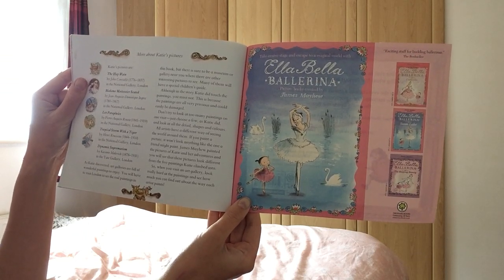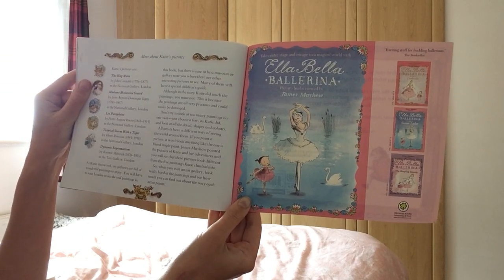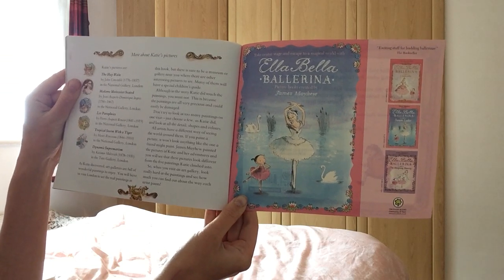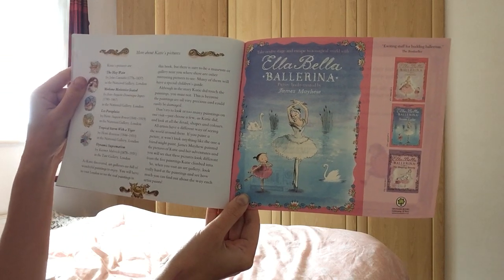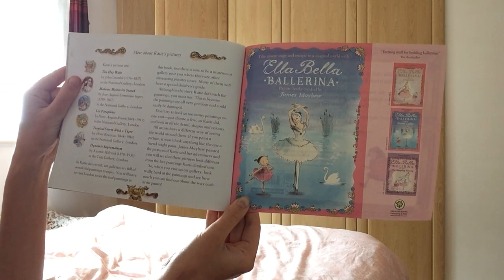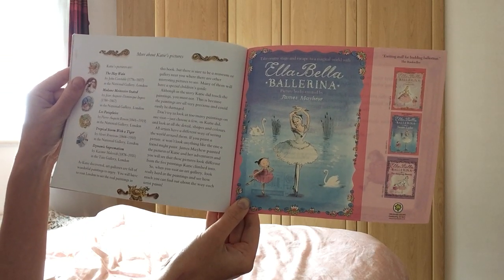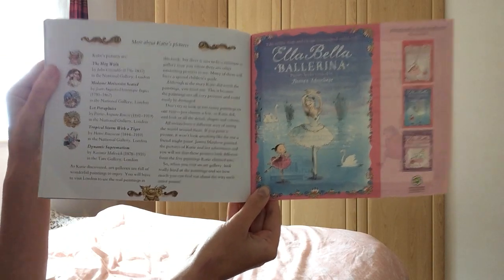Don't try to look at too many paintings on one visit. Just choose a few, as Katie did, and look at all the details, shapes and colours. All artists have a different way of seeing the world around them. If you paint a picture, it won't look anything like the one a friend might paint. James Mayhew painted the pictures of Katie and her adventures, and you will see that these pictures look different from the five paintings Katie climbed into. So, when you visit an art gallery, look really hard at the paintings and see how much you can find out about the way the artist paints. Thank you very much for listening today. I hope you've enjoyed that, and you can watch it again if you want. I look forward to reading some more stories to you soon. Bye-bye, everyone.